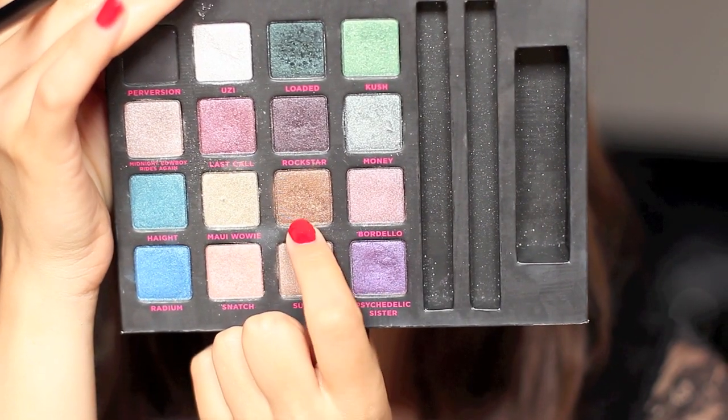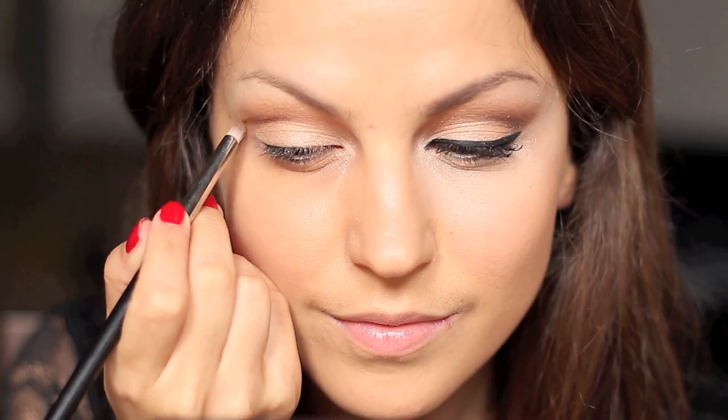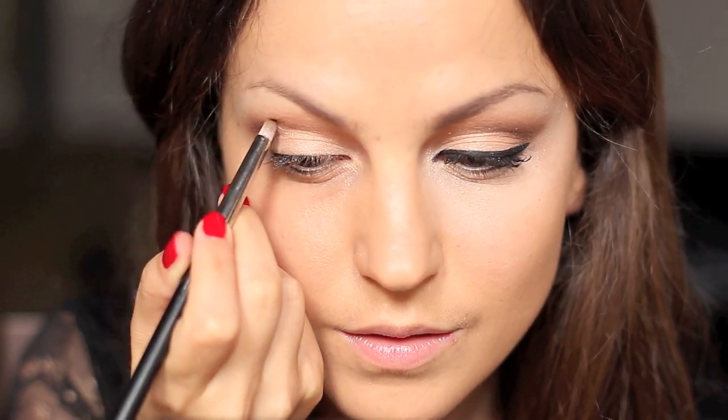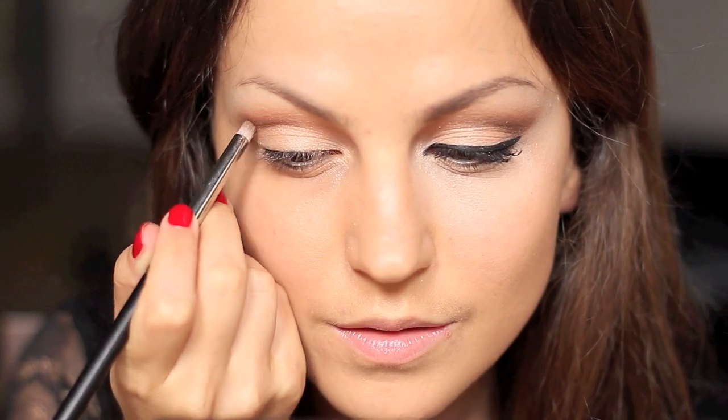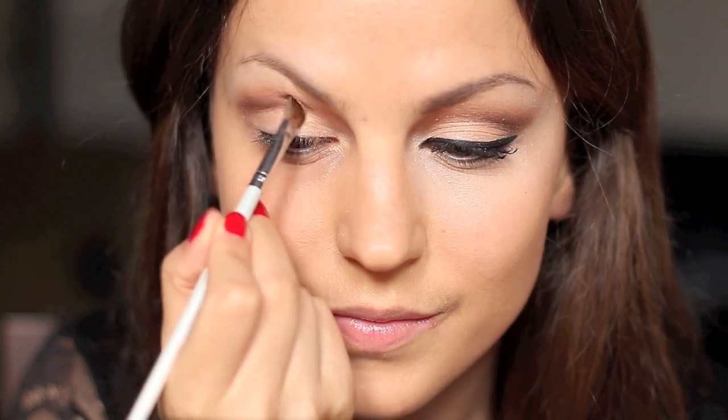And then I'm going to take this deeper brown color just to give it more definition. For this look you really want a lot of eyeliner and make sure it's a really nice cat eye.